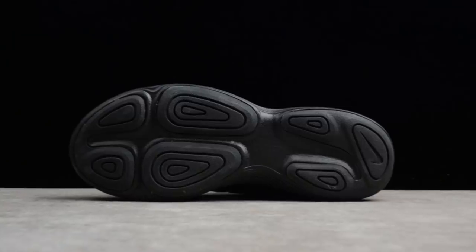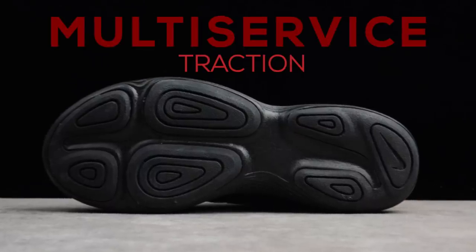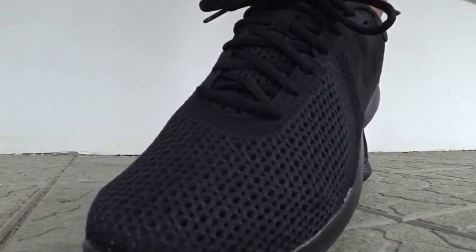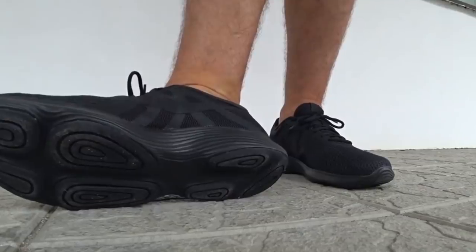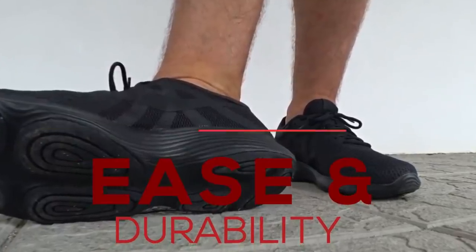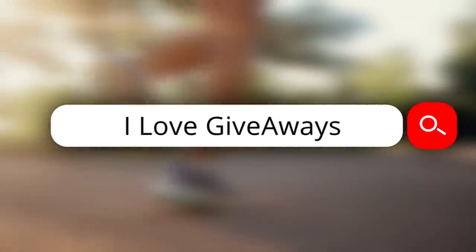Additional features include underlay in the vamp and toe tip, molded pods that provide multi-surface traction, full-length rubber outsole, and much more. We can conclude that this pair has everything from a classy look to style to ease and durability. Thanks for watching — and the hidden word is: 'I love giveaways.'